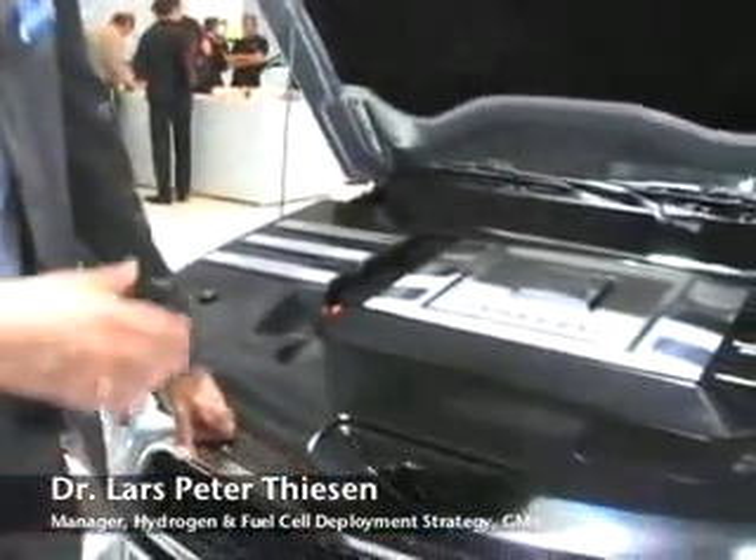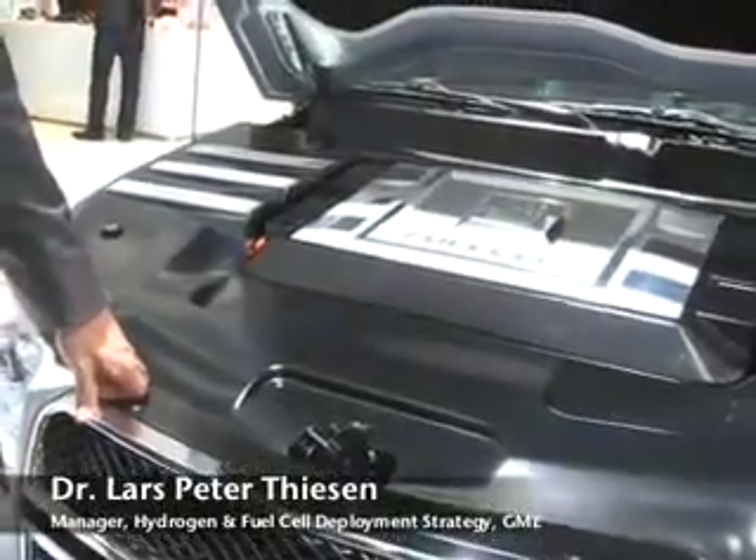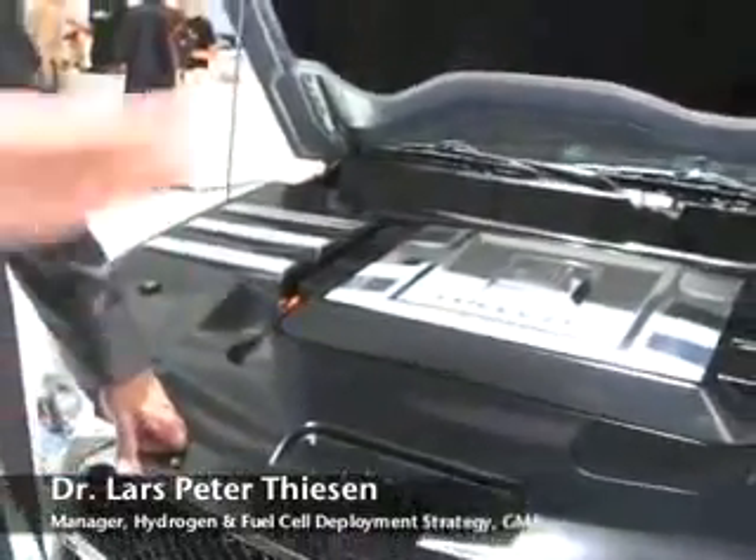The Hydrogen 4 runs on a fuel cell. What happens in a fuel cell is that you take hydrogen out of the tank of the vehicle, combine it with oxygen from air in the fuel cell, and produce electricity with which you drive an electric motor that propels the wheels. The advantage is that the only exhaust of this vehicle is pure water vapor — the only product of the reaction taking place in the fuel cell.